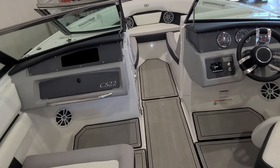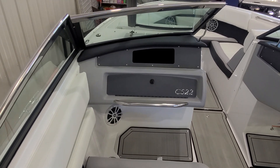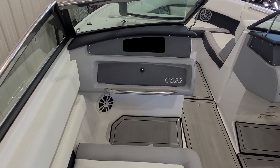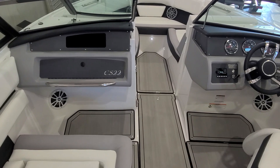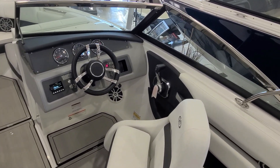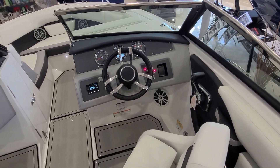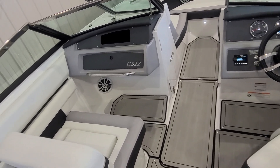While we're talking about the windshield, notice the interior volume you gain by having the windshield squared off. Most boats have a rounded windshield, which actually takes away from interior space. Cobalt put a lot of thought into designing the windshield to make the boat feel more open when you're in the cockpit area.